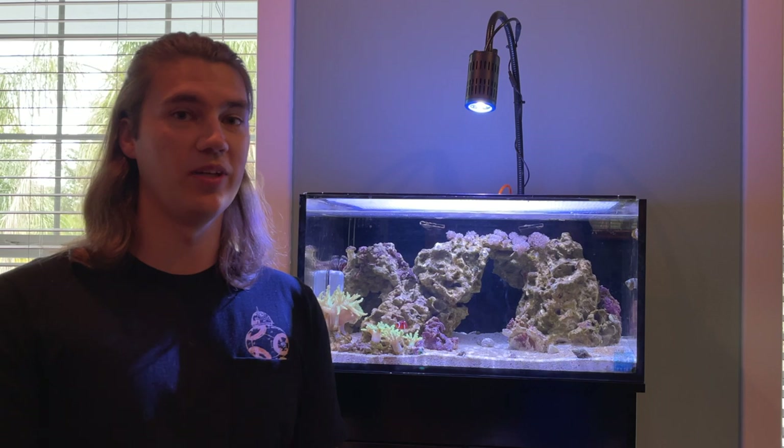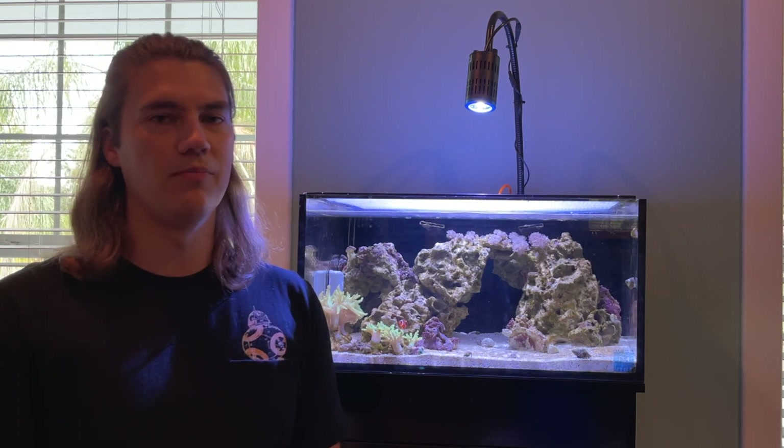Corals are super easy to take care of, at least the kind we have. We have LPS corals or soft corals. They give us a lot of warning when they start to have bad conditions, and they really slowly decline rather than just disappearing. So you get a chance to really work well with them.